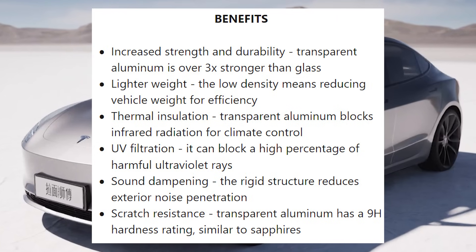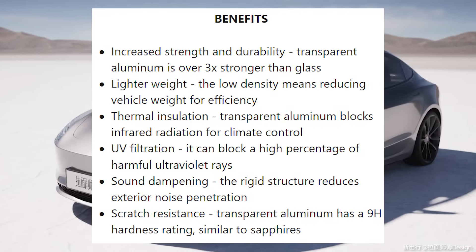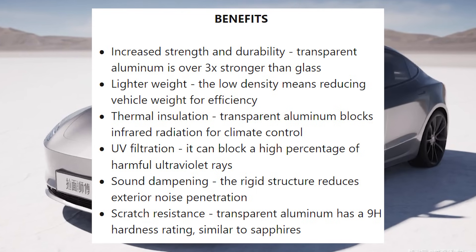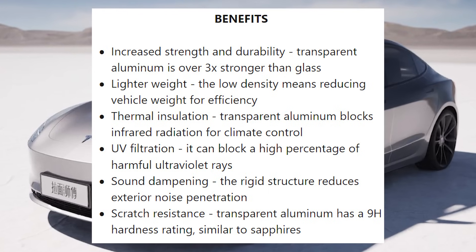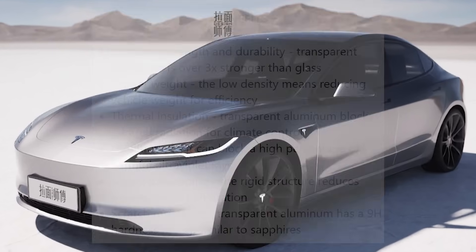Additional benefits include thermal insulation — transparent aluminum blocks infrared radiation for climate control — UV filtration, blocking a high percentage of harmful ultraviolet rays, sound dampening, as the rigid structure reduces exterior noise penetration, and scratch resistance — transparent aluminum has a 9H hardness rating, similar to sapphire's.